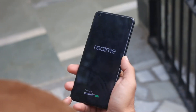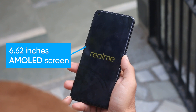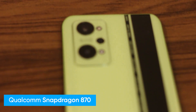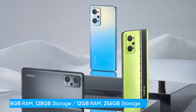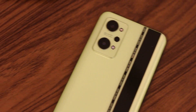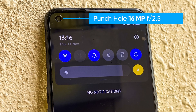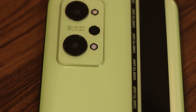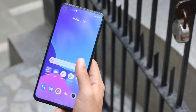Let's talk about the specifications. The Realme GT Neo 2 comes with a 6.62-inch AMOLED display and a Snapdragon 870 octa-core processor clocked at 3.2 GHz. It has two variants: 8 GB RAM with 128 GB or 12 GB RAM with 256 GB storage. The rear camera setup includes a 64 MP main camera, 8 MP ultra-wide, and 2 MP macro. The front camera is 16 MP. It packs a 5000 mAh battery with 65W fast charging, reaching 100% in 36 minutes.